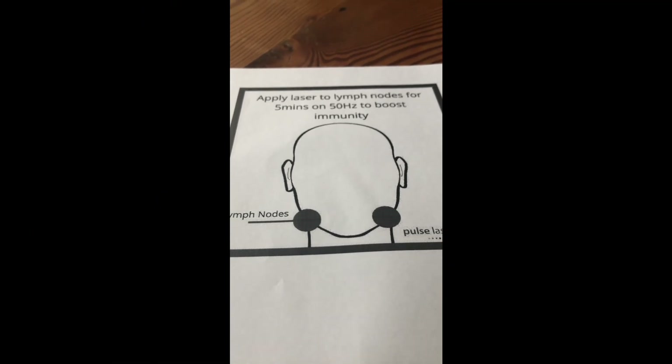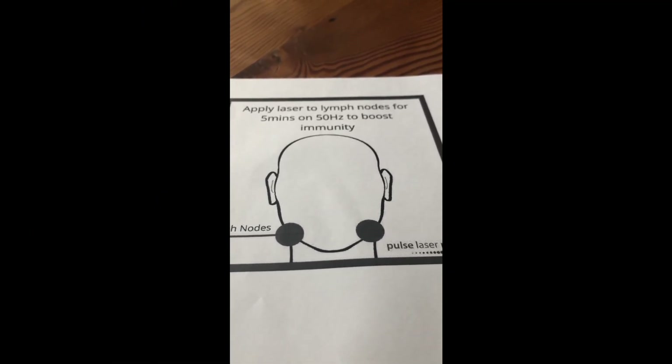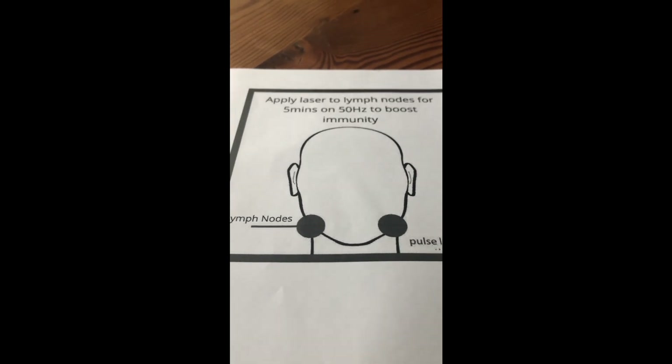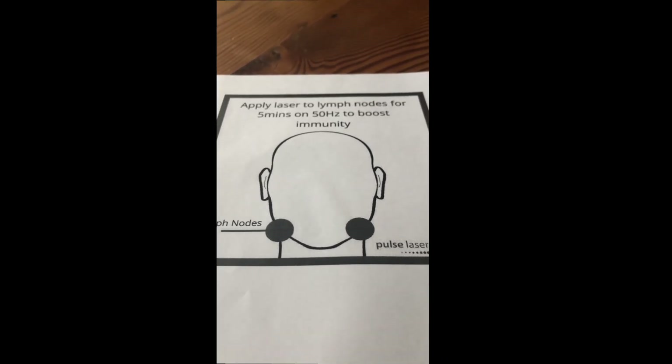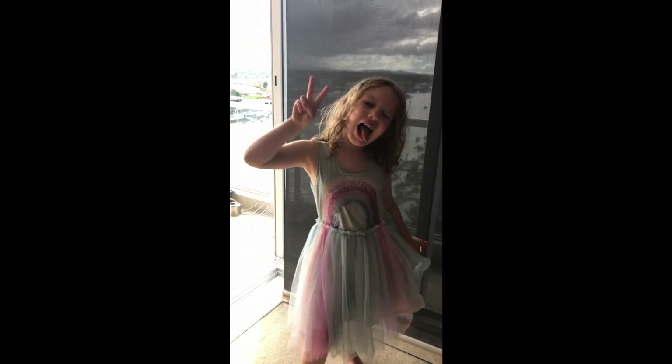Another way that you can stimulate your immune system is by applying treatments to the lymph nodes in your neck for five minutes daily, as we show in this diagram — like this. Make sure to subscribe, hit the thumbs up and the notification bell. Bye!